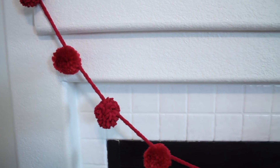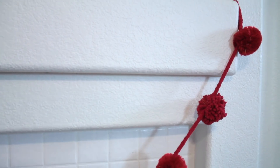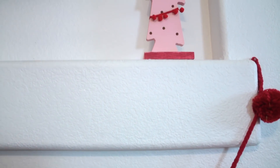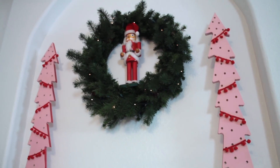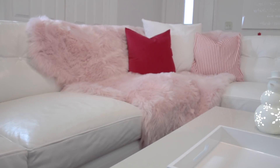I added this wreath with the Santa inside, a red pom-pom banner, and it turned out minimal and lovely. On the couch, I used this pink faux fur carpet as a throw, creating tons of warmth and making the section look inviting and luscious.